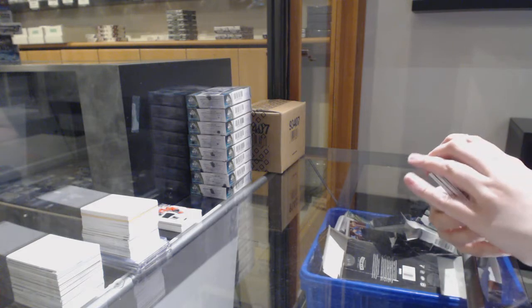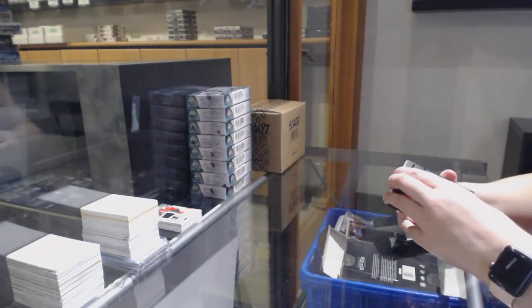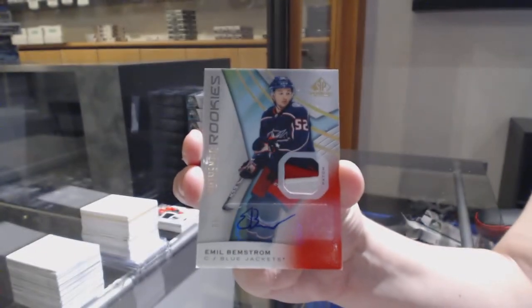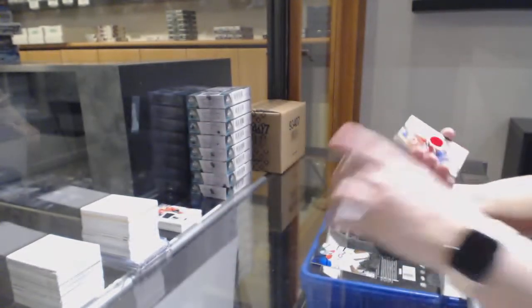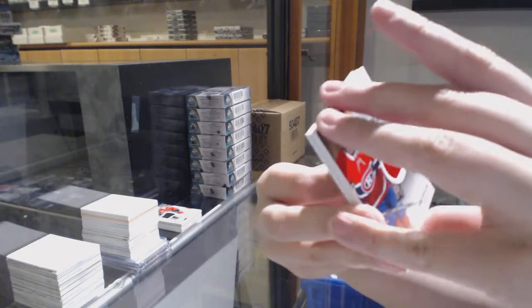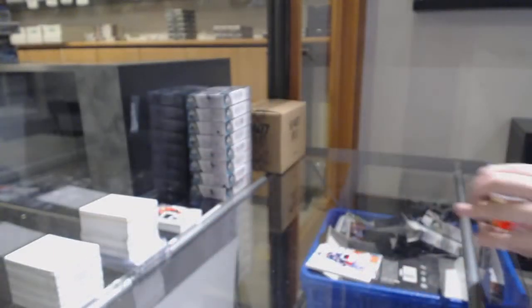We've got an orange number 112 for Montreal, Carey Price. Rainbow of number 297 for LA. Authentic rookies patch auto for Columbus, Emil Bemstrom, number 15. Rookie sweaters jersey Ryan Poehling for the Montreal Canadiens. All stadium series jersey of Travis Konecny for the Philadelphia Flyers and Taro Hirose 599 rookie jersey for Detroit.